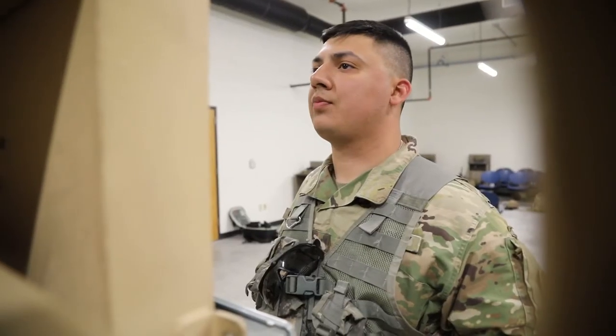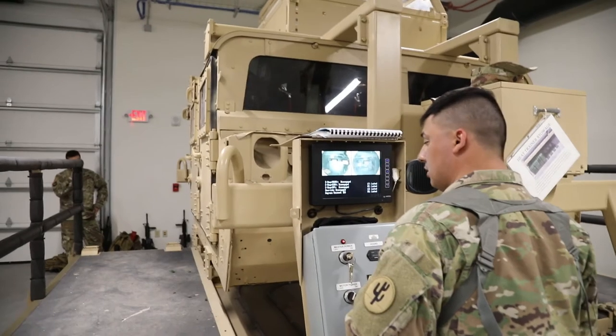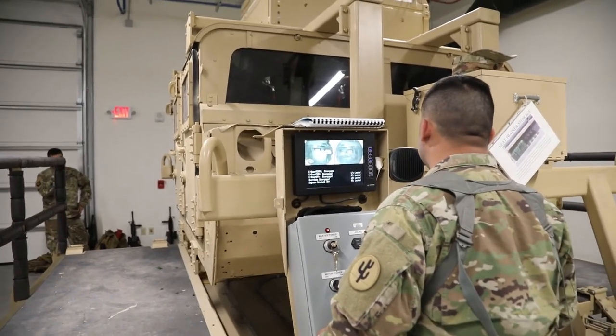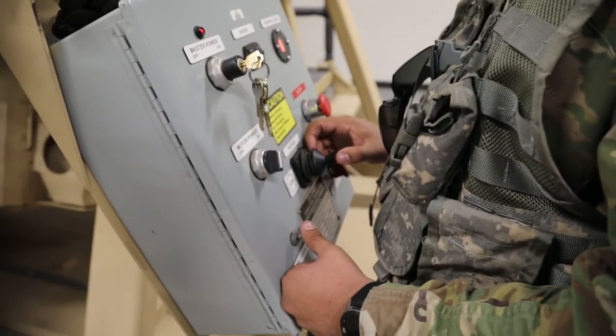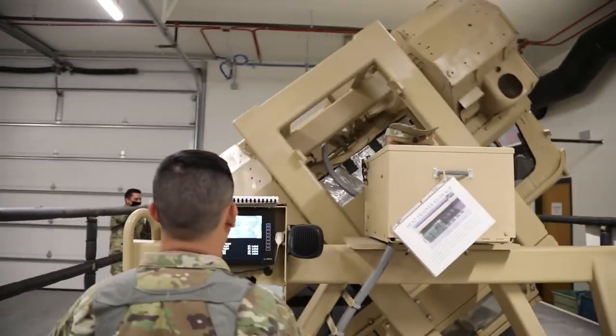TC, are you good? All good. Okay, do not egress until I say so. It's important that they have their gear secured — ammo boxes, weapons secured with straps and all that in the vehicle — so when it rolls around it doesn't hit them in the head, injure people, and add to the injury of what could have happened already from the rollover.